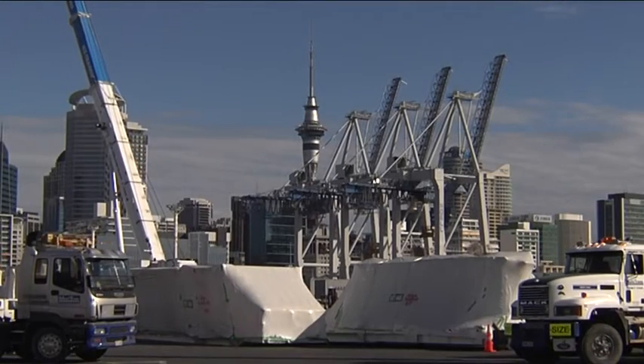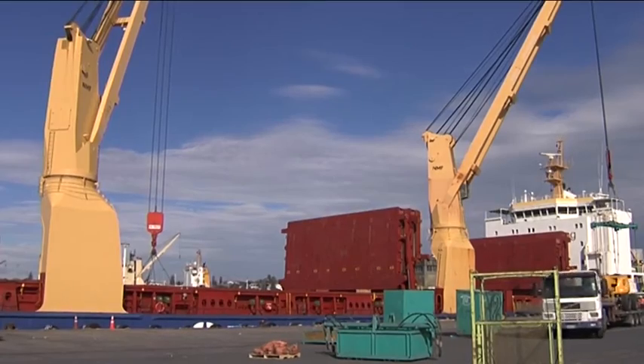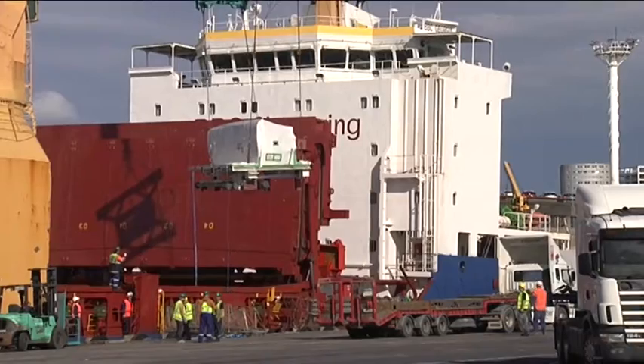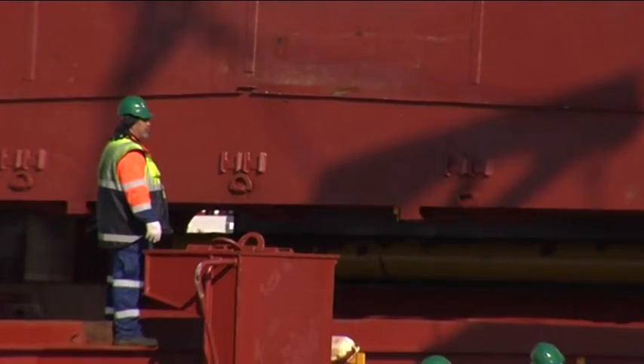We're the local port for this equipment. We're the closest port to where the work's being done, so it's the sensible place to unload. We handle all the logistics of getting the equipment off the ship and then out of the port.